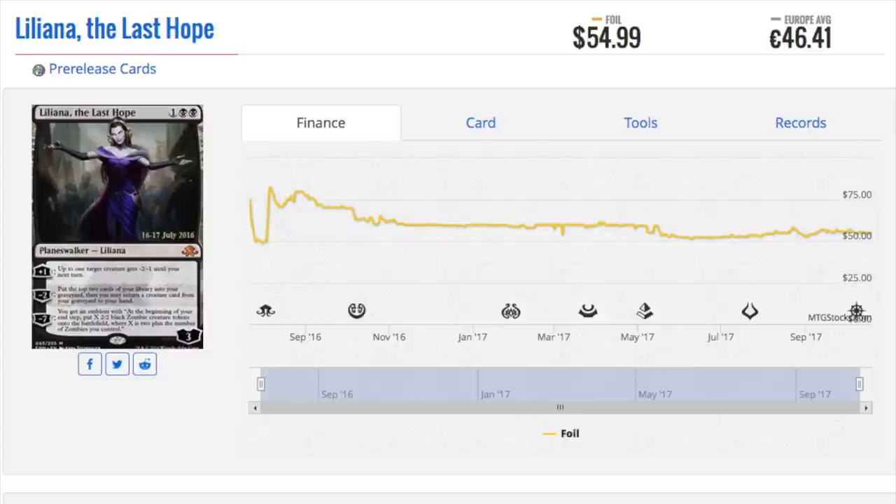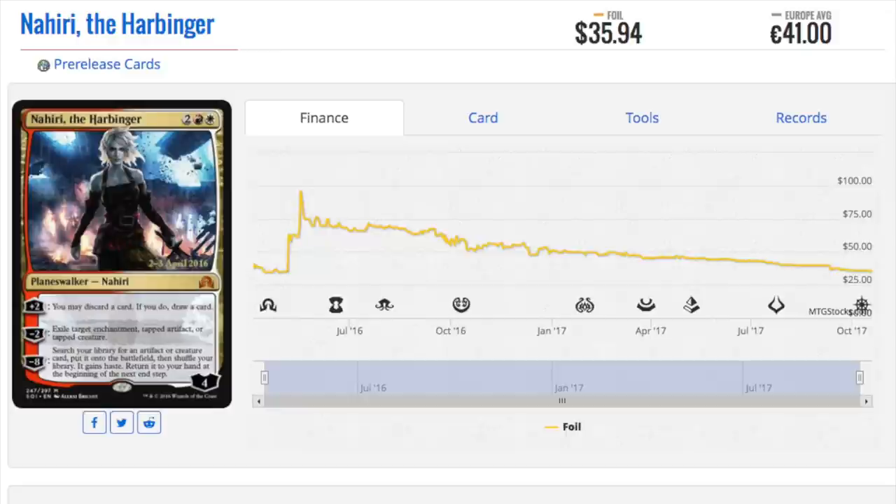You can discard stuff to your graveyard — it's not random like Tibalt, where it's random. This is you deciding what to discard, maybe a madness card or whatever mechanic will exist in the future. Her plus two ability is going to be very good — it's not great right now, but in the future it can only get better. It's like Snapcaster Mage: will there be more instants and sorceries? Yes. Fatal Push just made Snapcaster a tad better. Nahiri is going to get a tad better — she just has to find the right card. Pre-release cards also offer some protection against reprints.